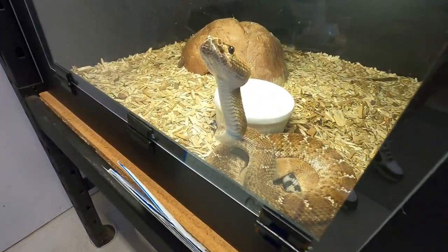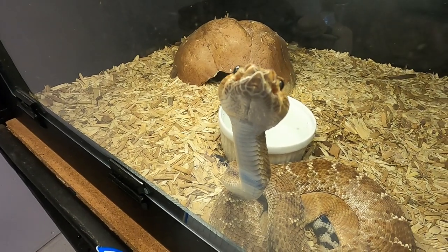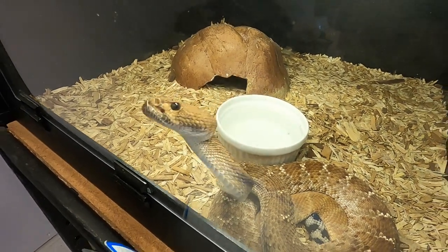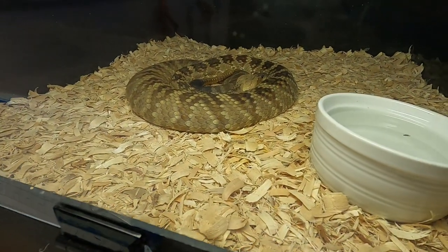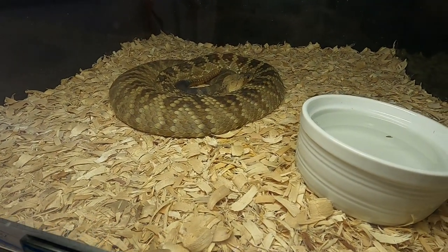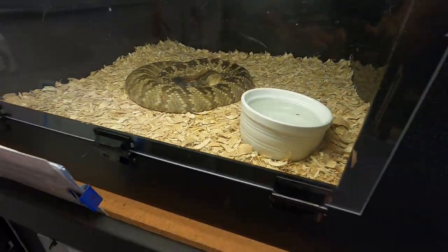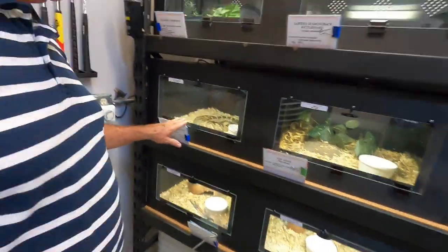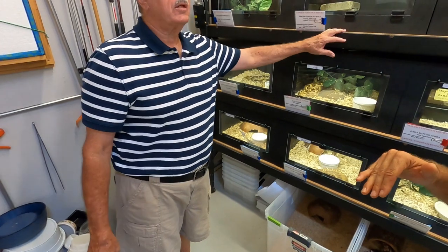We've got a one-year-old Red Diamondback that I've kept. This is a black-tailed Crotalus molossus — I think that one is from northern Arizona, though I'm not sure; it was given to me. There are so many different species of rattlesnakes, and not only in the United States — they range into Central America as well.